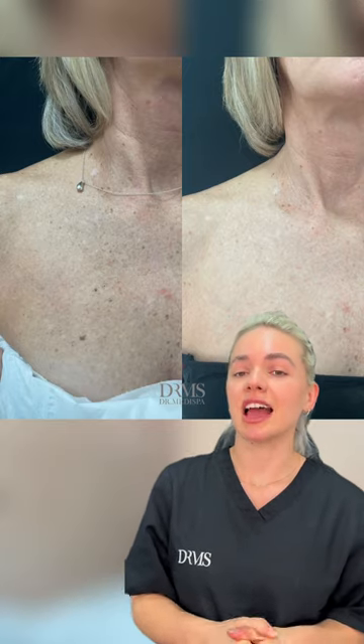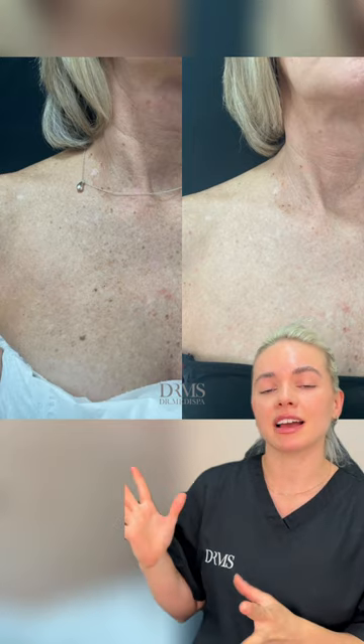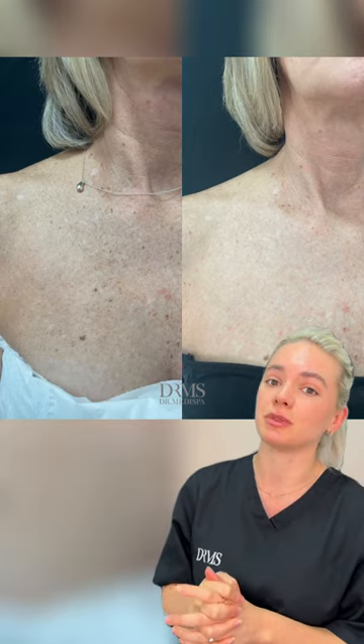How to treat pigmentation and sunspots on the neck and chest area. You can see my client has got some pigmentation and sun damage on the chest and neck area, which is what she wanted to treat.